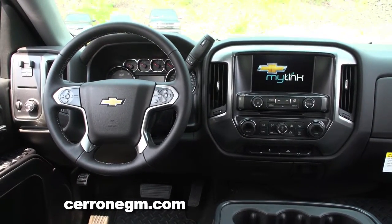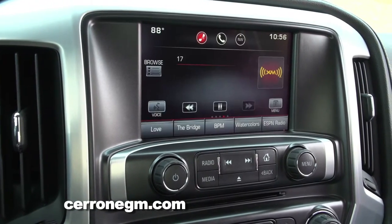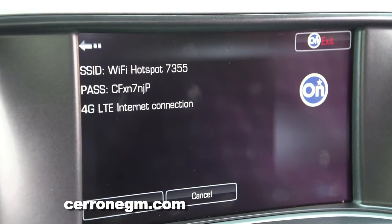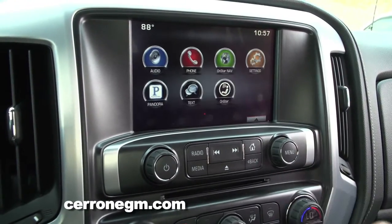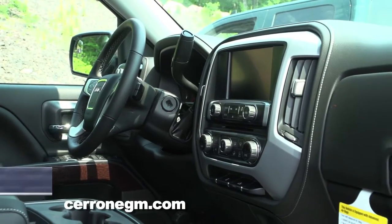Let's start with the Chevy MyLink, which is a really nice, very user-friendly screen. Then we go to the 4G LTE Wi-Fi — a worker's out in the field, he needs the internet, he hooks up his device, and somehow his truck becomes a hotspot. And there are plenty of ways to charge all of your devices. As far as safety, the Silverado and Sierra have earned a five-star overall rating.